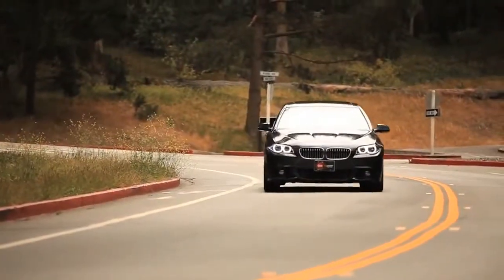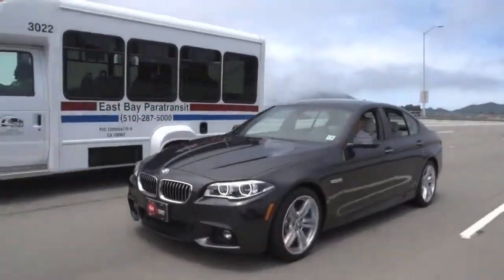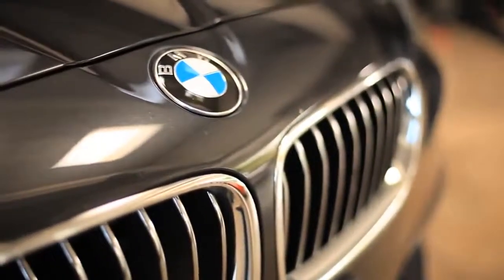BMW is trying here to erase everything you know and think about diesels — that they're kind of sluggish, that they don't belong in stylish cars, and that they aren't worth the money. Let's see if they hit all three of those as we drive the 2014 535D xDrive.